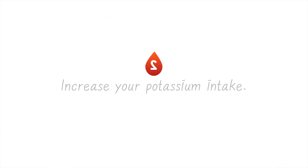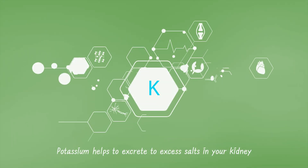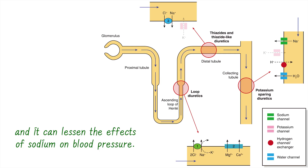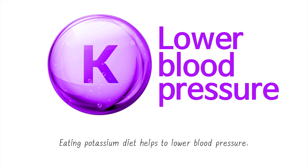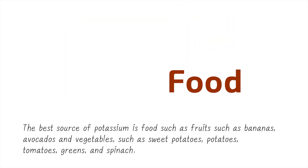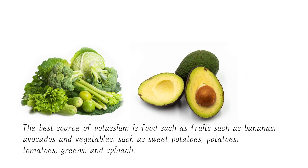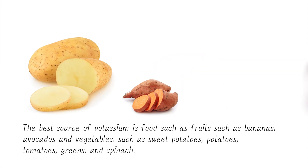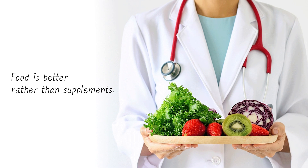2. Increase your potassium intake. Potassium helps to excrete excess salts in your kidneys, and it can lessen the effects of sodium on blood pressure. Eating a potassium-rich diet helps to lower blood pressure. The best sources of potassium are foods such as fruits like bananas and avocados, and vegetables such as sweet potatoes, potatoes, tomatoes, greens, and spinach. Food is better than supplements.